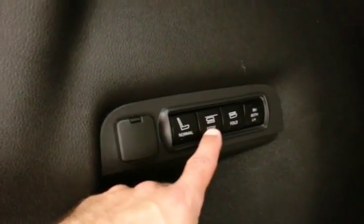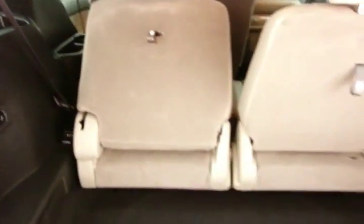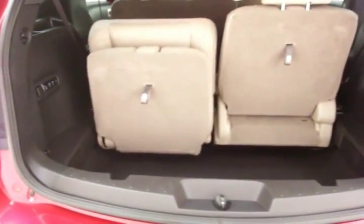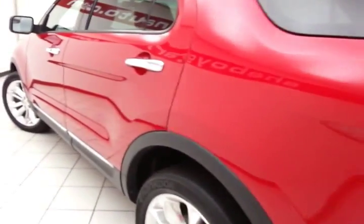Power folding third-row seats at a simple push of a button — seats will either fold flat or stow back into the floor, giving you a lot of flexibility for cargo and passengers. And the vehicle is very clean, as you can see — no dents or dings in the body.